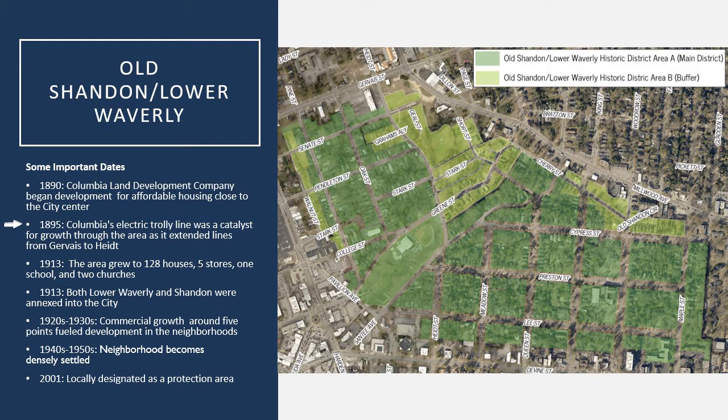The area really began to develop fairly quickly right away, and part of this was helped along by the electric trolley line that was put in along Gervais Street, which terminated within the middle of Lower Waverly and Old Shand, at what was called Valley Park at the time, which is now Martin Luther King Park.